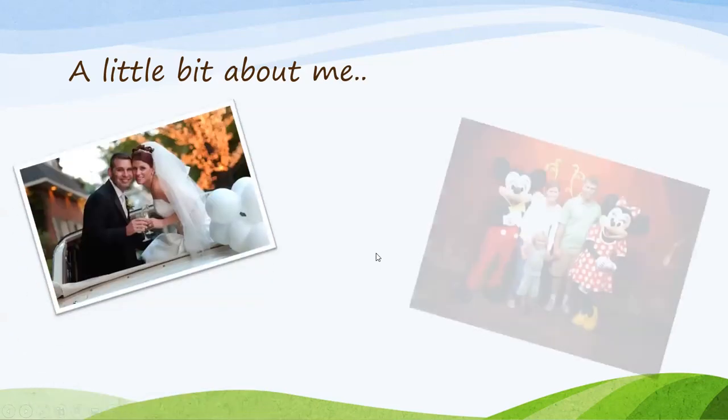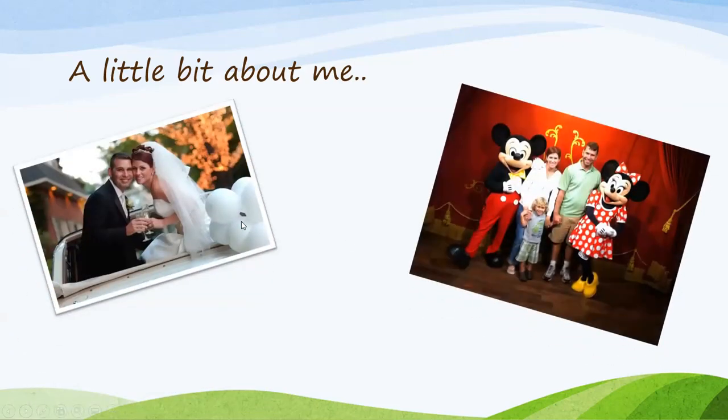A little bit about me — so this is just some photos of myself, just to tell you a little history of how I got to this point. I don't know if anyone on here has struggled with health issues, but when I was a teenager, I had issues of an autoimmune disease, but I was never diagnosed. And it wasn't until my husband and I — our anniversary is going to be 15 years this year — that I was finally diagnosed with an autoimmune condition after having my son.